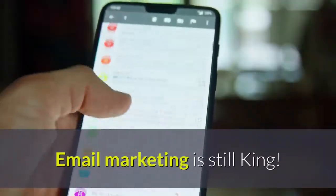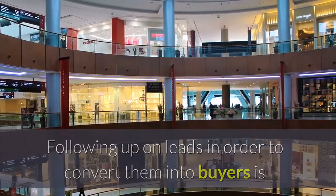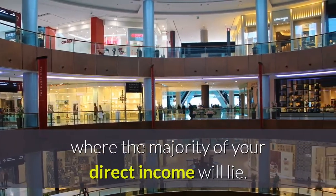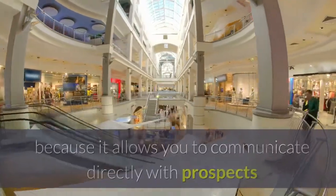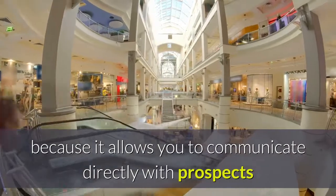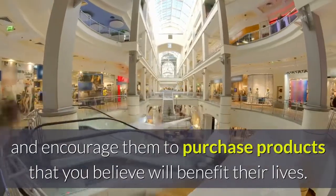Email marketing is still king. Following up on leads in order to convert them into buyers is where the majority of your direct income will lie. This is essentially the core of your blogging business, because it allows you to communicate directly with prospects and encourage them to purchase products that you believe will benefit their lives.